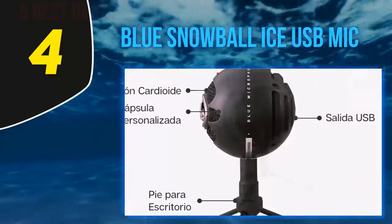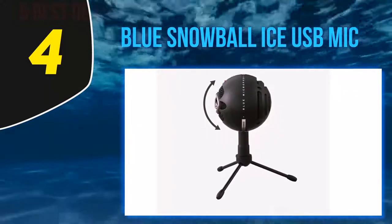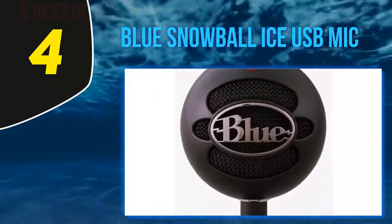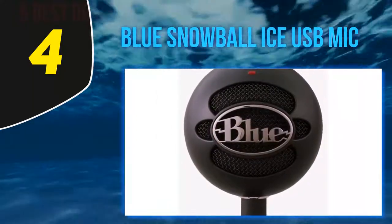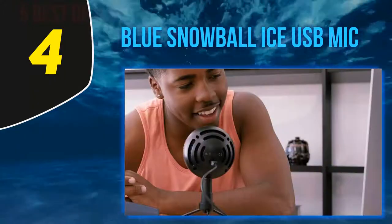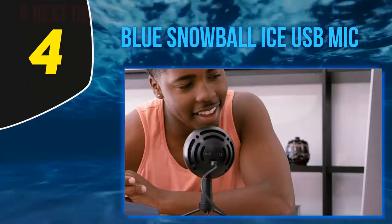Most notably, it is solely a cardioid microphone, whereas the original Snowball has an optional omnidirectional pattern. The removal of these options is what allows for the reduction in production costs, making it a low-budget version. This is great because we get the exact same crystal-clear audio of the Snowball's high-quality recording capabilities for a far lower price.